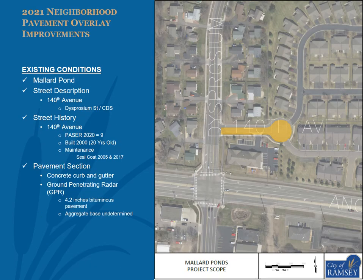The street within Mallard Ponds proposed to be overlaid is 140th Avenue from Disbrosium Street to the cul-de-sac, as shown in the exhibit. 140th Avenue had a 2020 pacer of 9, was built in 2000 as an urban section road including concrete curb and gutter, and has received sealcoat improvements in 2005 and 2017. GPR data found an average of 4.2 inches of bituminous pavement; aggregate base thickness was not determined.